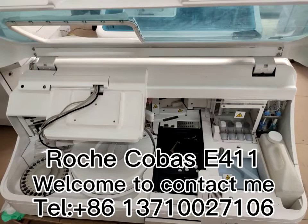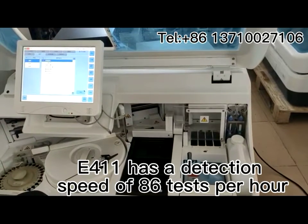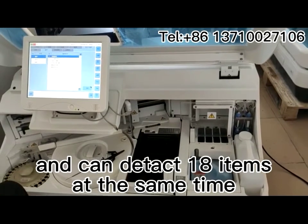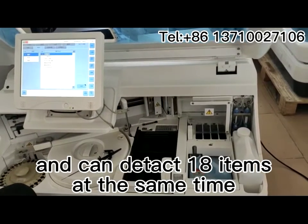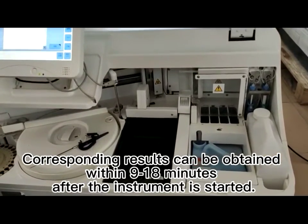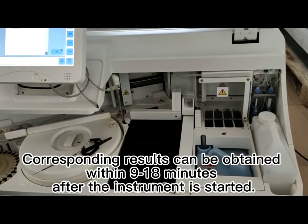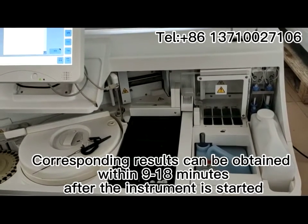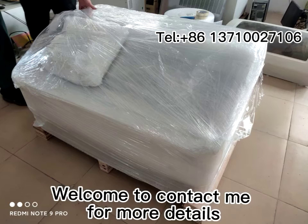The Corporate E411 has a detection speed of 186 steps per hour and can detect 18 items at the same time. Corresponding results can be obtained within 9 to 18 minutes after the instruction is started. You are welcome to contact me for more details.